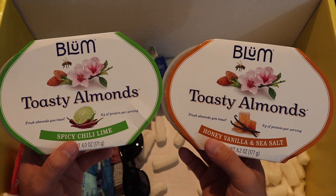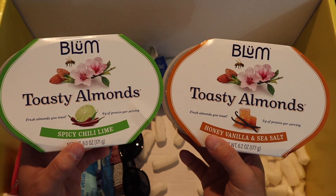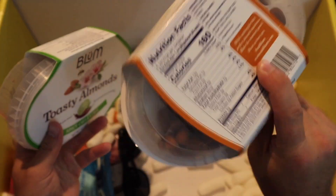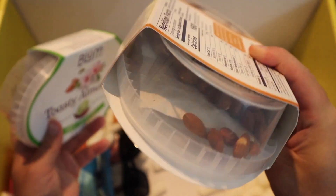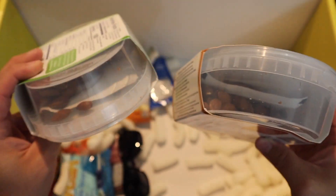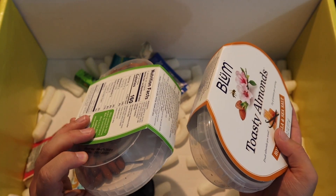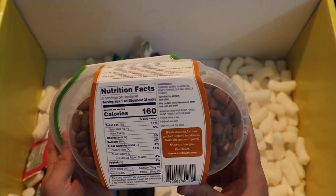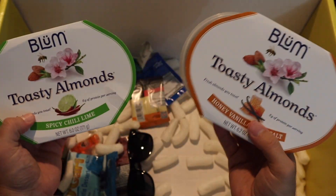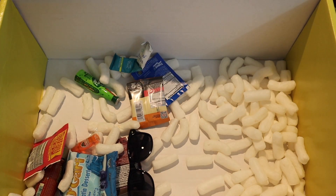Blum toasty almonds — I love almonds, dude. Spicy chili lime, honey vanilla, and sea salt. Just a mass of almonds with a seasoning packet. This is sick — I love almonds. It's almost like they're reading my mind. I wanted almonds and now I have them.